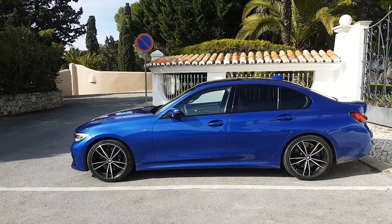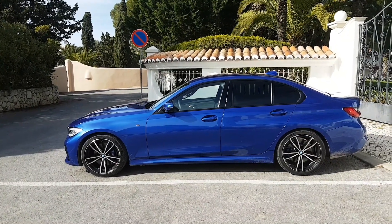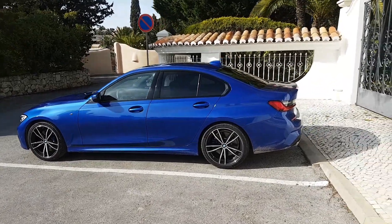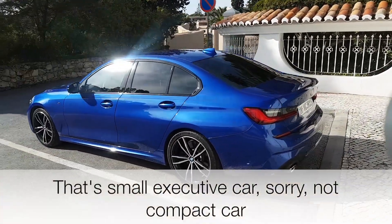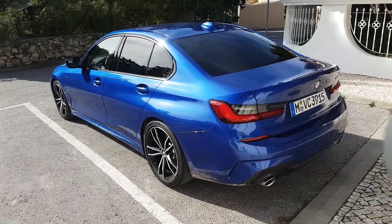If you look at it from this direction, it doesn't look like an old 3 Series. But of course, all this model creep and size creep has been going on for some time. Arguably, the 1 Series is the car that takes over the mantle from the 3 Series as a small compact car. So this is still a very sporty car.